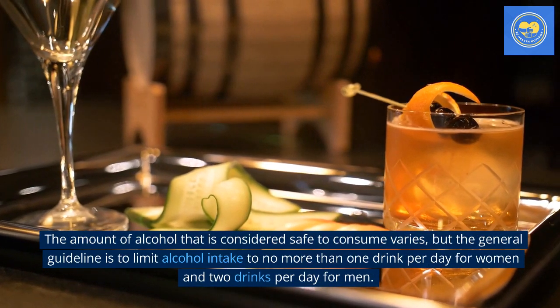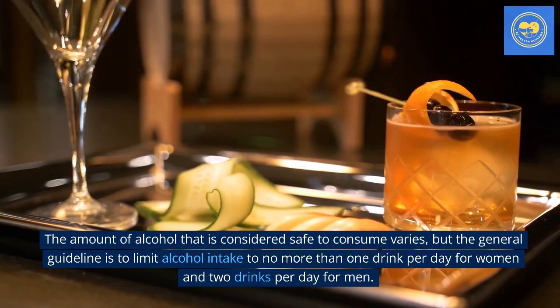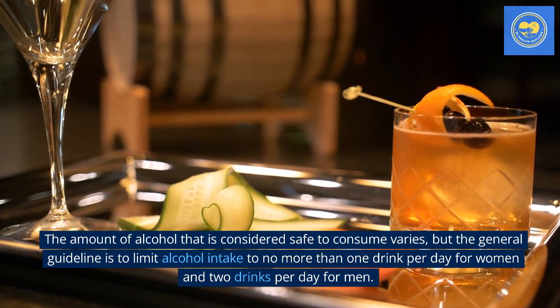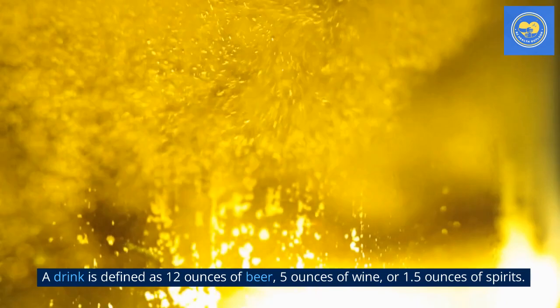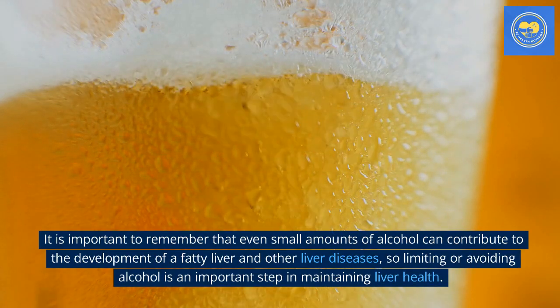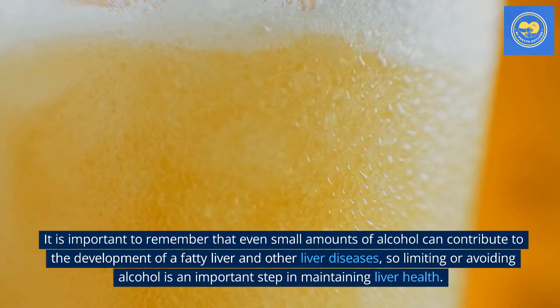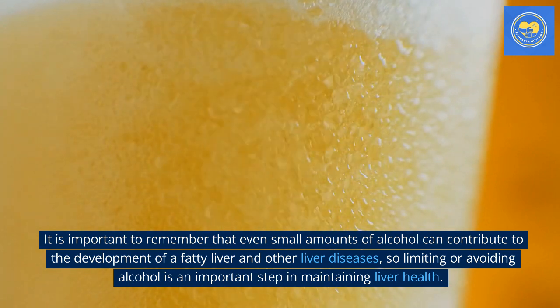The amount of alcohol that is considered safe to consume varies, but the general guideline is to limit alcohol intake to no more than one drink per day for women and two drinks per day for men. A drink is defined as 12 ounces of beer, 5 ounces of wine, or 1.5 ounces of spirits. It is important to remember that even small amounts of alcohol can contribute to the development of a fatty liver and other liver diseases, so limiting or avoiding alcohol is an important step in maintaining liver health.